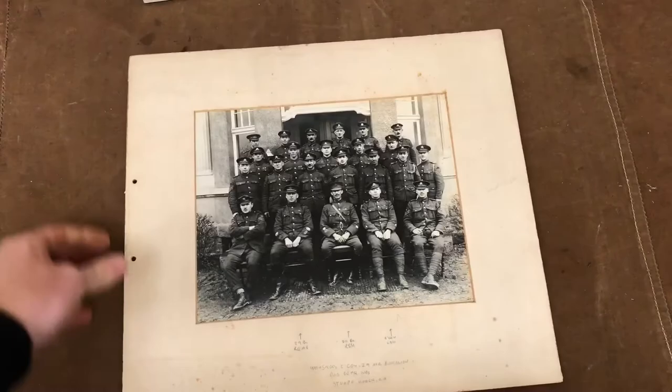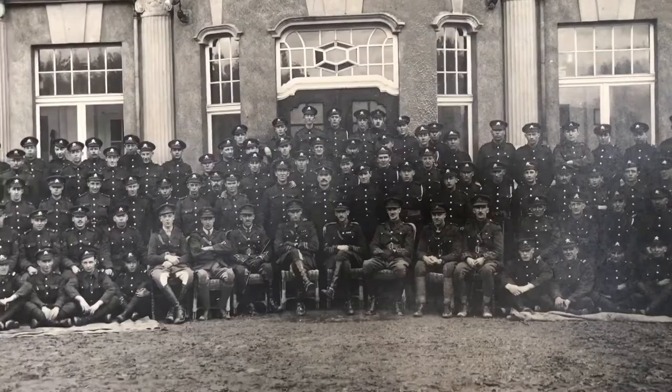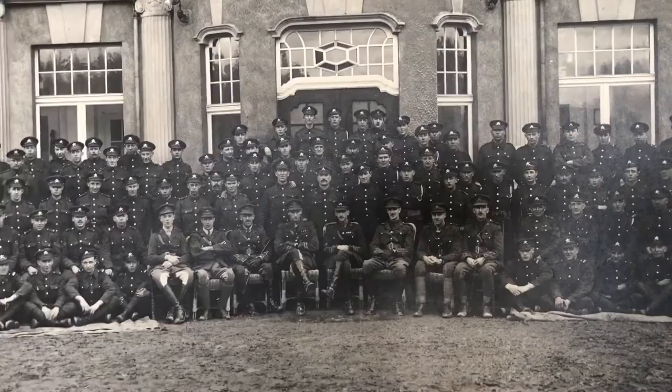So March 1919 — I believe that was the case — this is part of a series of photos that we've got that were provided by JJ Paskin, or rather the late Lady Paskin, and she provided those to the Machine Gun Corps history project. So this is something, like I say, we'll be sharing more of in the future as well as the other material we have.